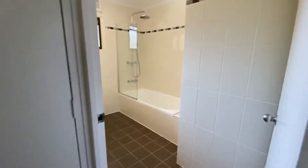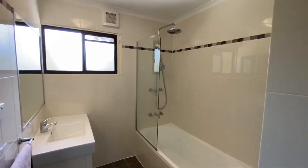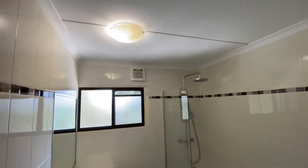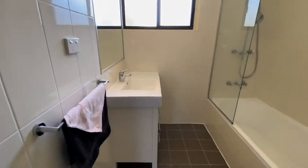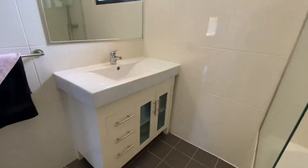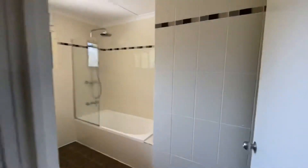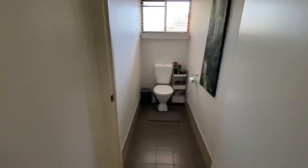Let me take you back through to the bathroom. It's got the shower and bath combination here with floor to ceiling tiles, as you can see, and it has had a renovation. And then there's also a separate toilet there, which is great.